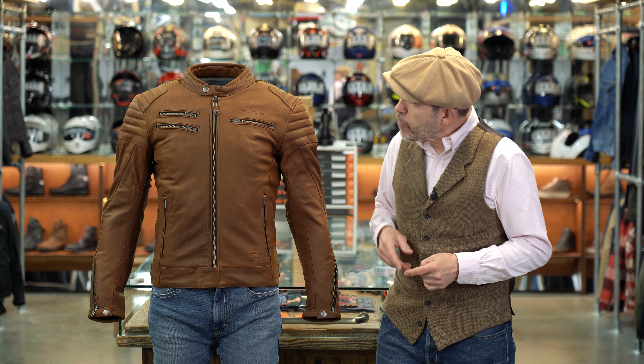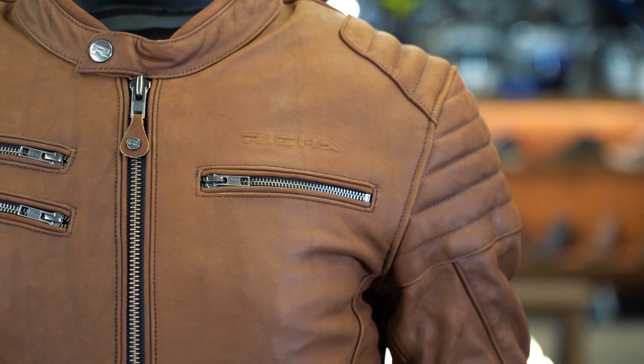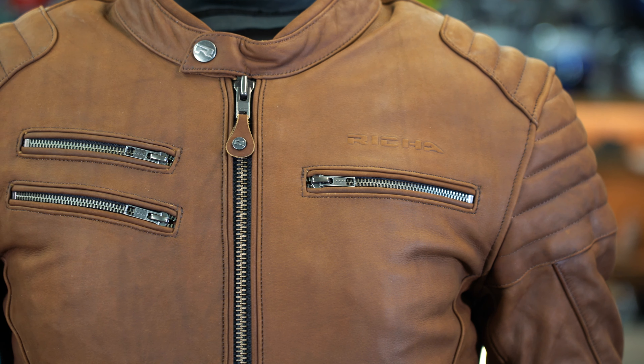On the front of the jacket we've got five pockets — three up here and two side pockets — all zip pockets. The upper three, if you don't have anything in them, can act as vents.